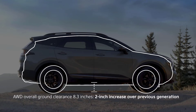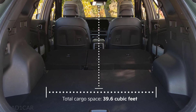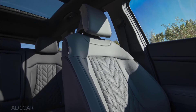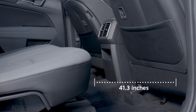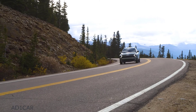Sportage now has 29% more cargo space, bringing the total up to 39.6 cubic feet — that's best-in-class. Rear seat legroom has also been expanded to 41.3 inches, another best-in-class attribute that passengers will appreciate on long drives.